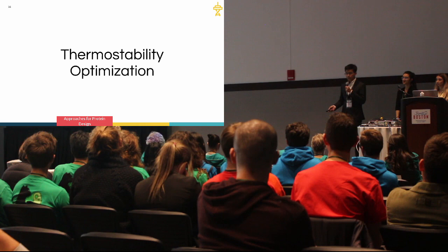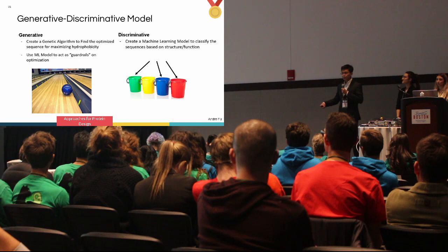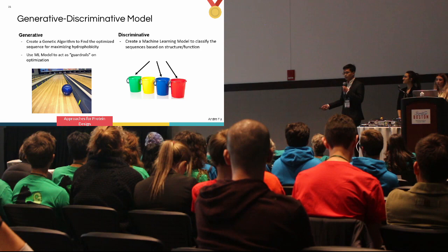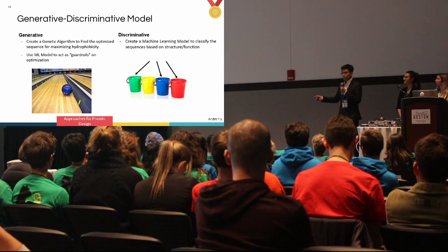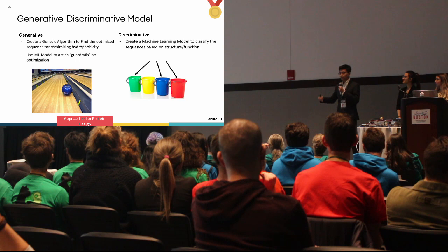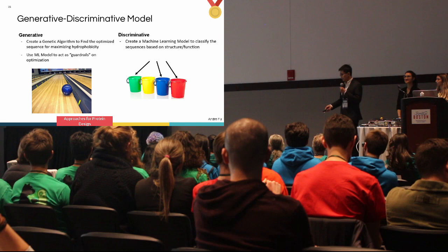Let's talk about thermal stability. All our models are variations on a generative-discriminative model. First, a generative model generates new protein sequences based on sequences seen before — in this case, a genetic algorithm that optimizes the hydrophobicity of the protein sequence. Then a discriminative model, given a protein sequence, tells you whether that sequence is hydrophilic. This acts as guardrails to ensure optimized sequences don't fall into unreasonable regions of protein sequence space.